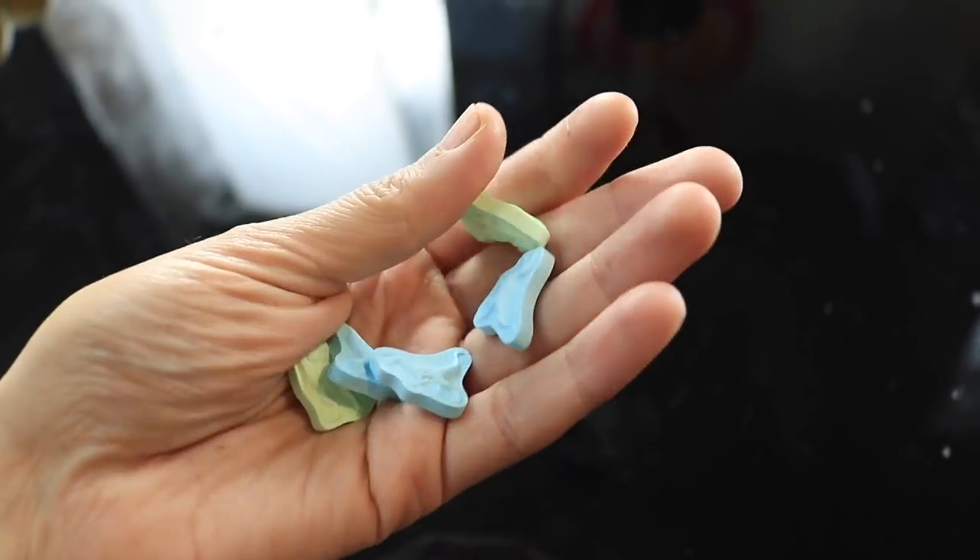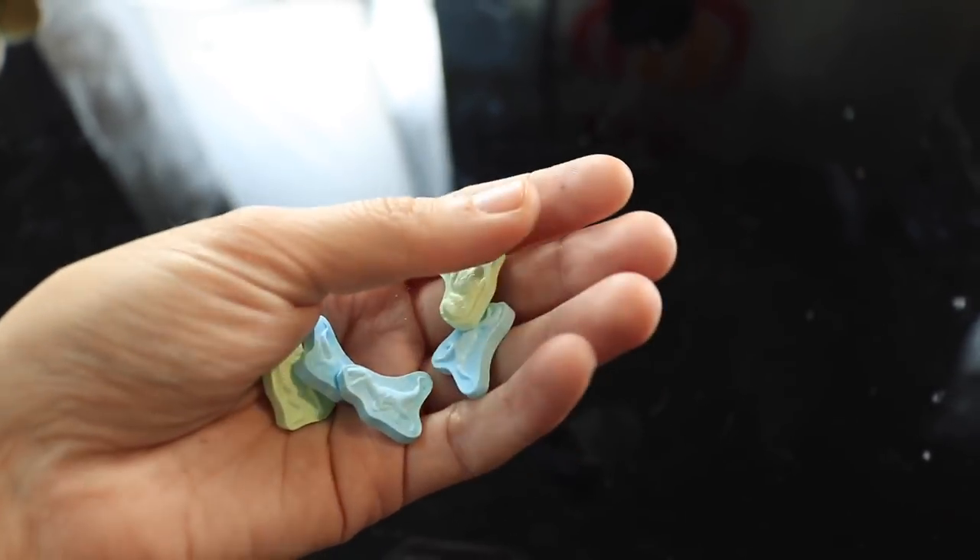What would be really cool is if they had blue Velociraptors and yellow T-Rexes, and then the Indominus was green — because blue and yellow make green — and that would be like a cool idea: put those two colors together and you've got a hybrid. But yeah, I think that's thinking a little too much about these little candies.